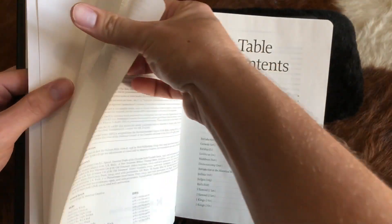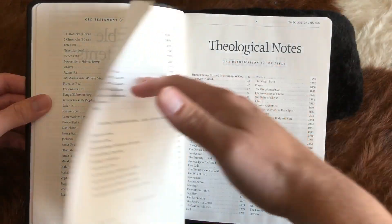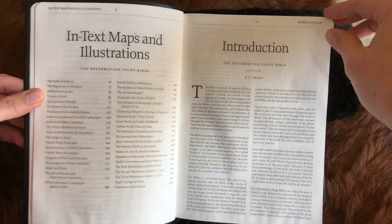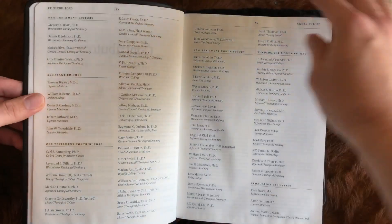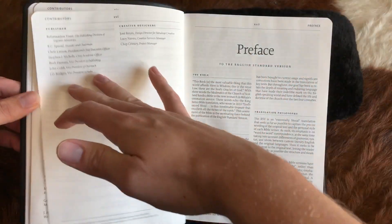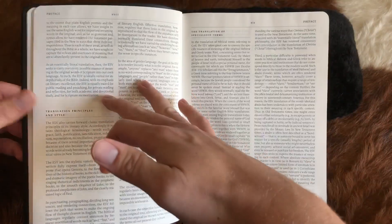The Reformation Study Bible has a presented-to section but no deaths, marriages, or births — that sort of thing. How important that is to you, you can decide. The introductions to the Bible in both are very similar.